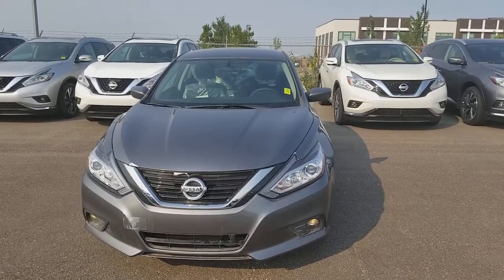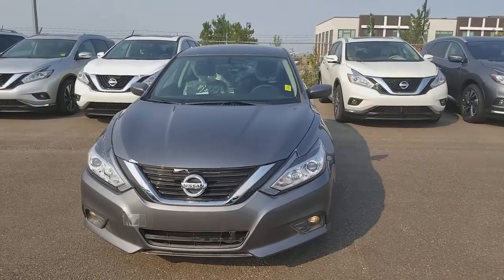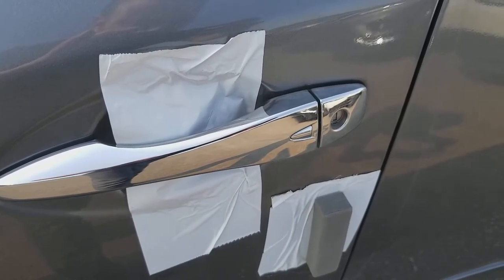It comes with a beautiful sport grille, fog lights, block heater, keyless entry, and remote starter.